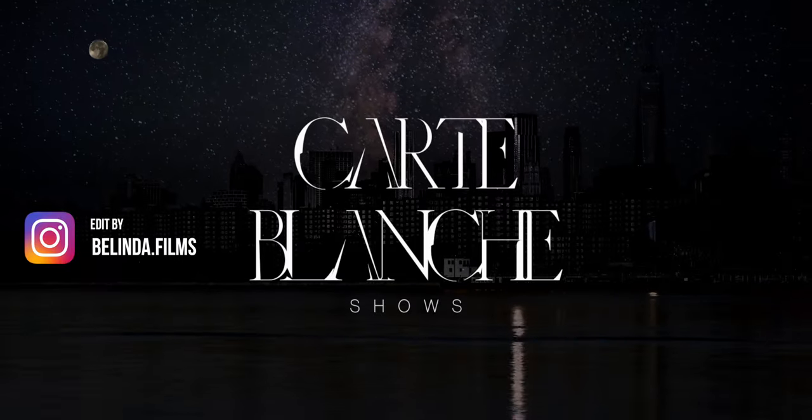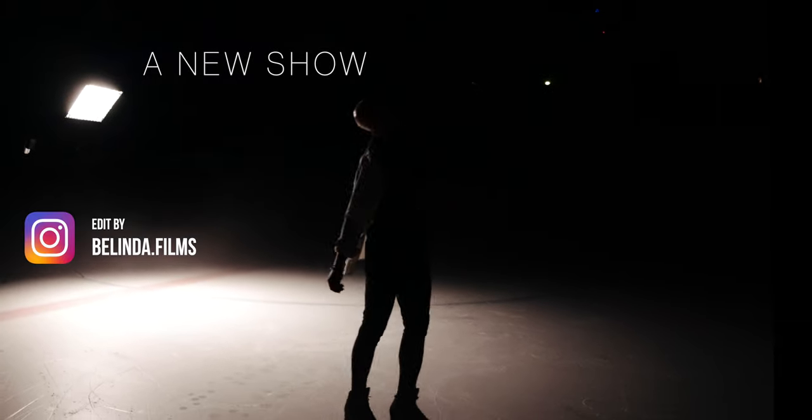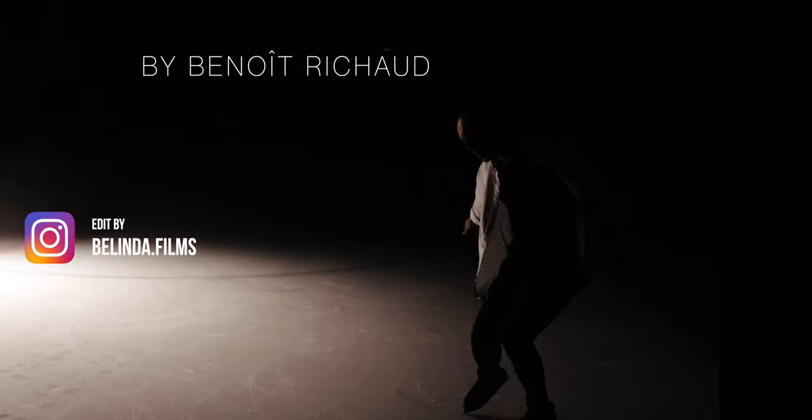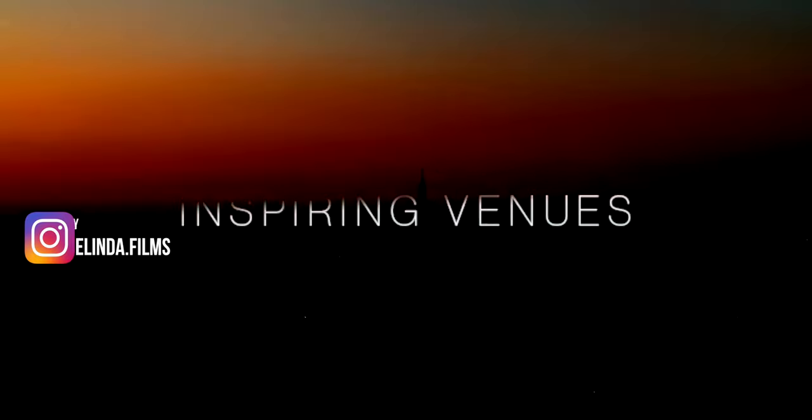She recently did a video where she wanted to advertise some show and didn't really have enough footage of the locations. Especially now with COVID, it's really hard to travel somewhere to advertise a location. So she just went on Artgrid, downloaded all the footage, and stitched together a really cool edit for it. And again, the license covers pretty much everything.